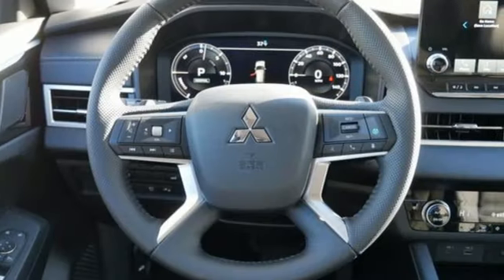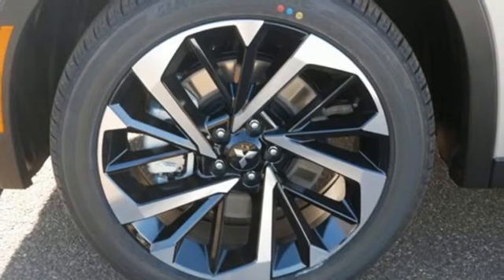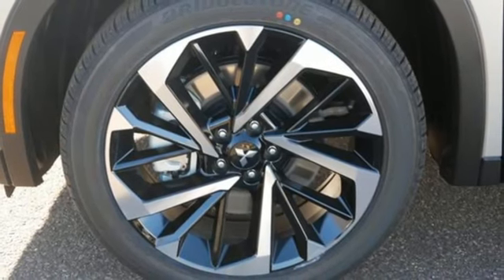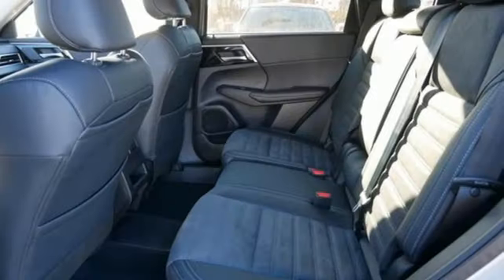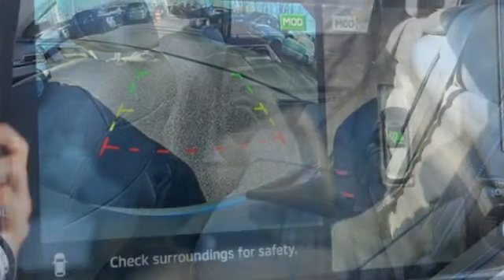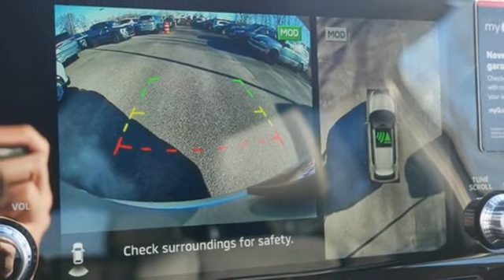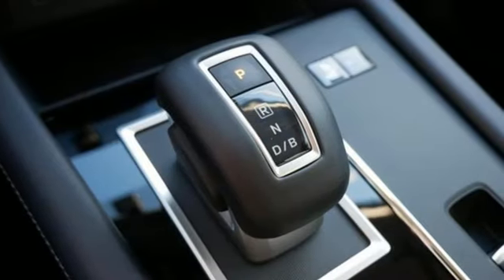Inline four-cylinder engine, dual zone climate control, streaming audio, steering assist cruise control, front heated bucket seats, inductive device charging, external memory control, hands-free lift gate, doors and push button start proximity key, and integrated navigation system with voice activation.